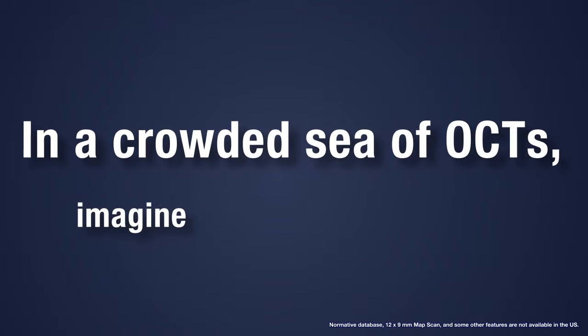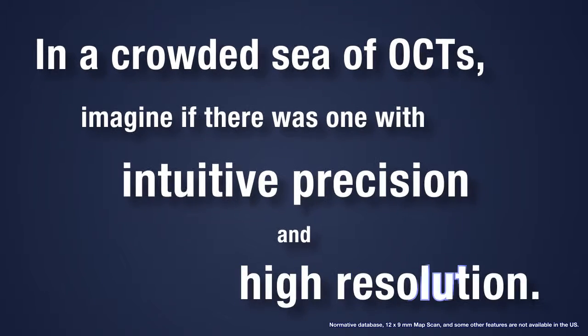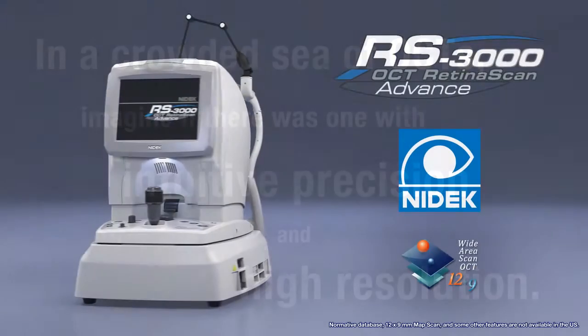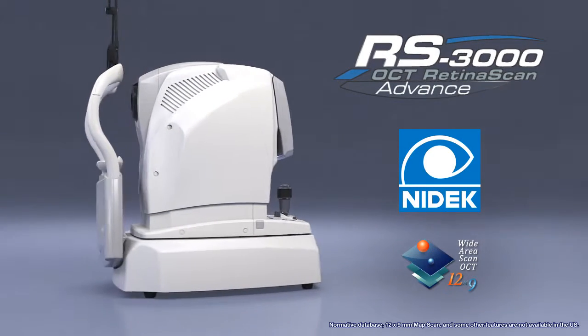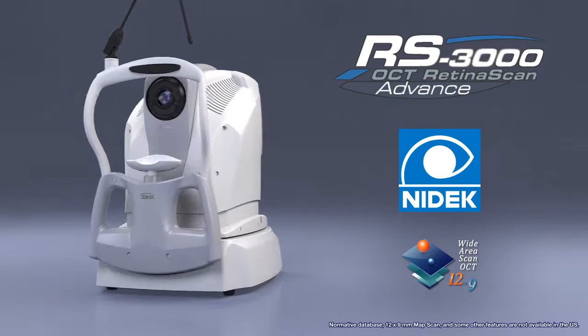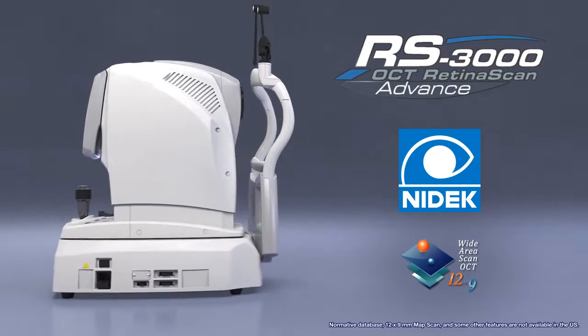In a crowded sea of OCTs, imagine if there was one with intuitive precision and high resolution. Introducing the RS3000 Advance, the most sophisticated optical coherence tomographer ever designed by NIDEC, ideal for evaluating the retina and choroid.